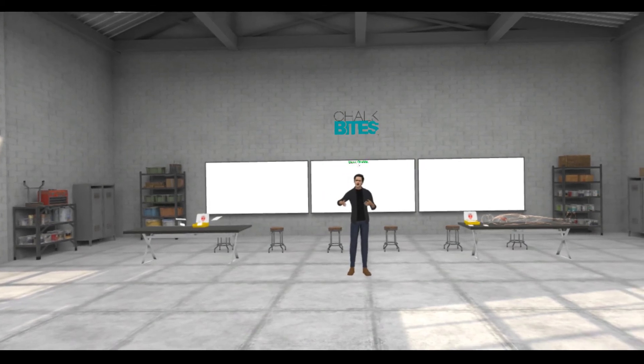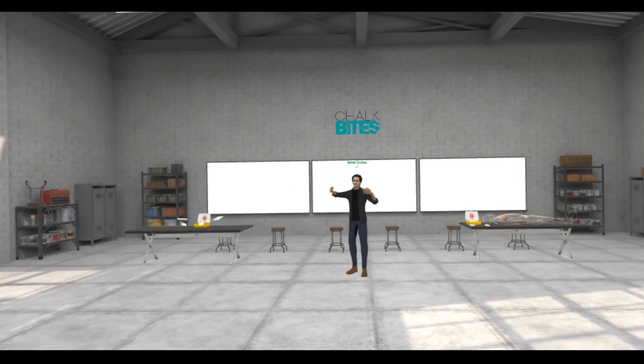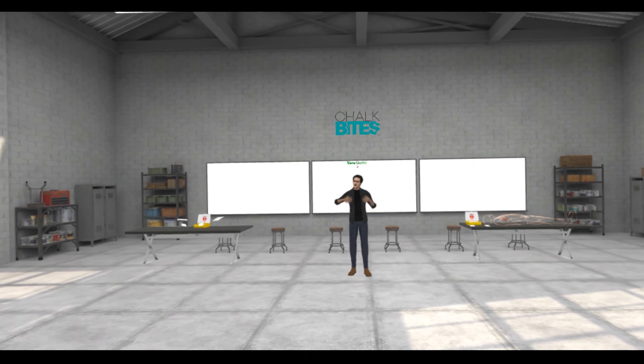Welcome to the Chalk Bytes Corporate Training Center. As you can see, the virtual world looks very much like the real world. I'm going to show you just a few things here today that give examples of the type of training we can do in virtual reality that is in many ways better than the training that people can receive in the real world.